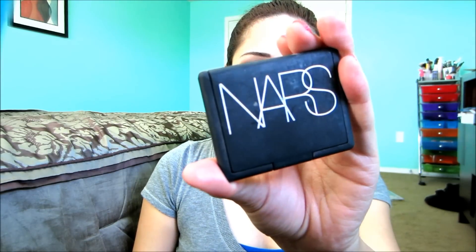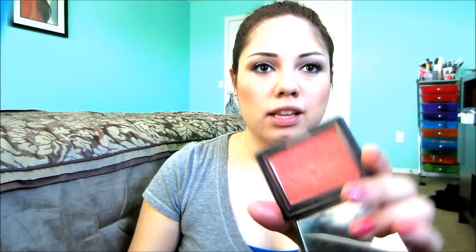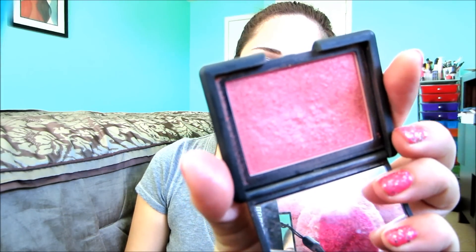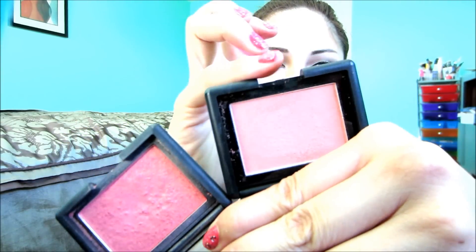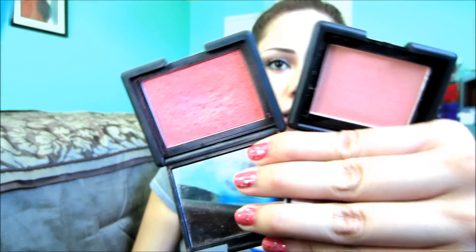Another popular blush for spring is by the brand NARS — this is Orgasm, and it was twenty-eight dollars. It's a corally pink color. I'll swatch it on my thumb — it looks like that. Compared to Candid Coral, you can tell orgasm is more pink while Candid Coral is more orangey-coral, but they're really similar. I love NARS Orgasm — I have it on right now and it's really pretty.